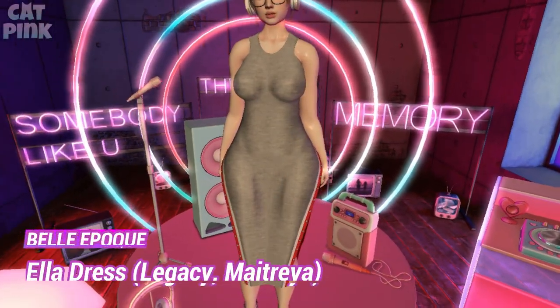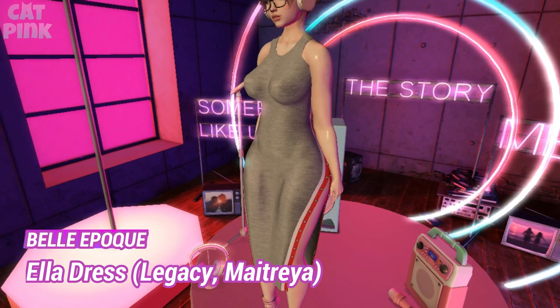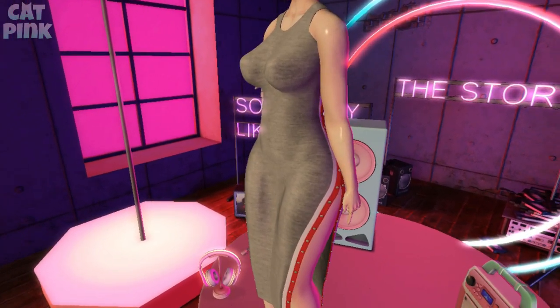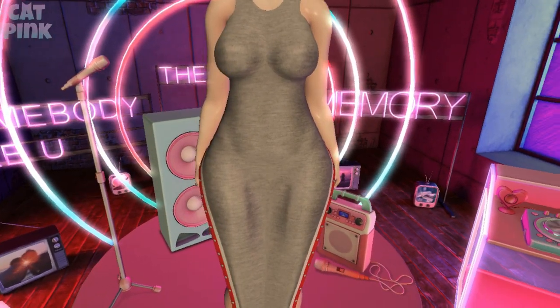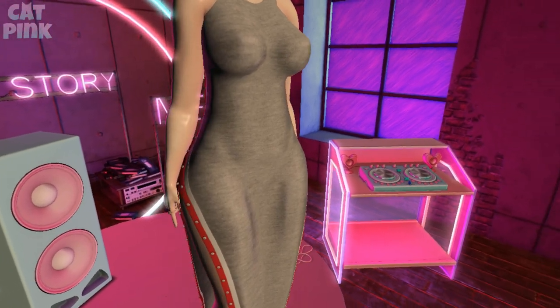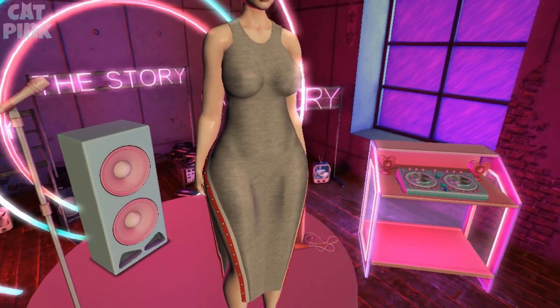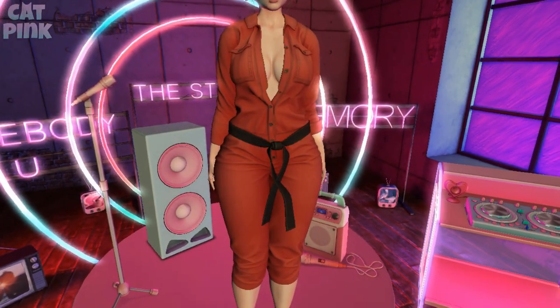Este vestido es de la tienda Belle Epoque; sencillo pero lindo. Me encantó el detalle de que a los lados está abierto, trae unos botones y viene en diferentes colores. De verdad los creadores siempre hacen cosas increíbles tanto para este evento como para otros.